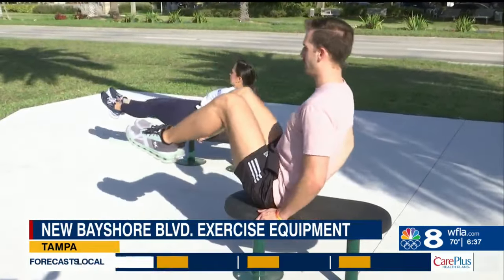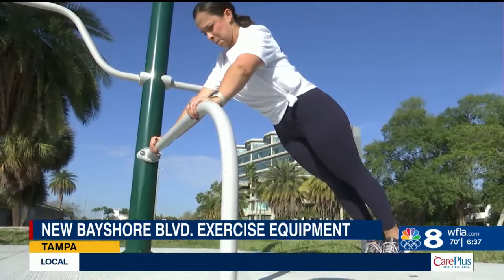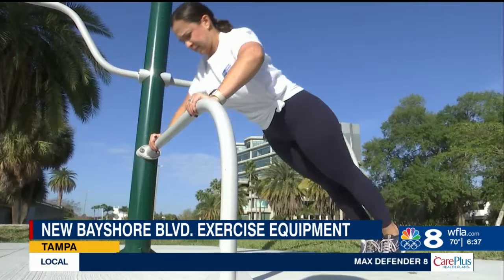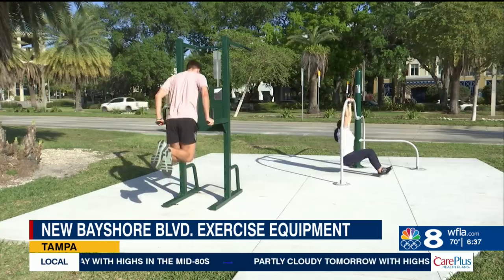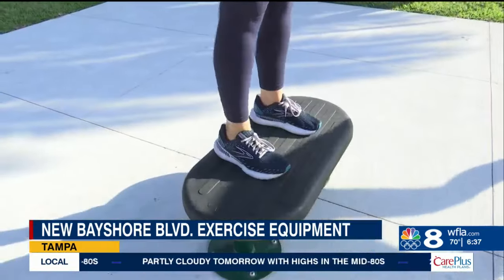Tampa General Hospital leaders say they worked with exercise experts to bring in diverse equipment fit for anyone at any level. They're going to have QR codes that connect you to videos so you can learn how to use the equipment and get some fun fresh ideas for working out. This is all a part of Tampa General's Tampa Well Initiative.